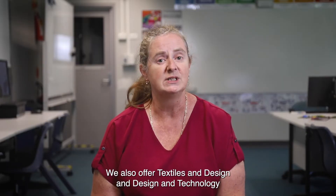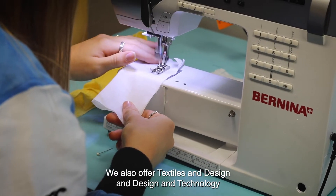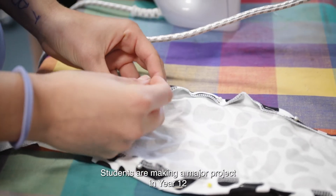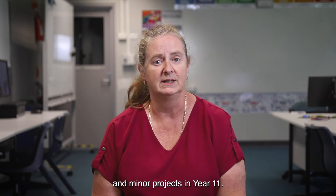We also offer Textiles and Design and Design and Technology. In both those subjects, students are making a major project in Year 12 and minor projects in Year 11.